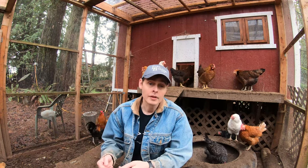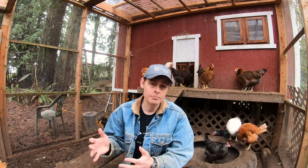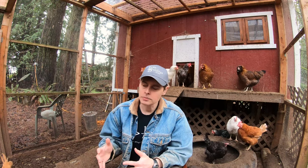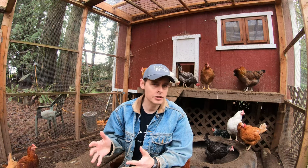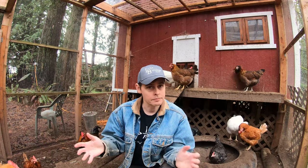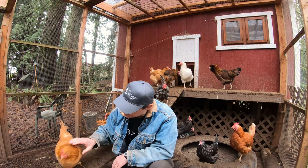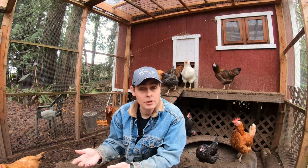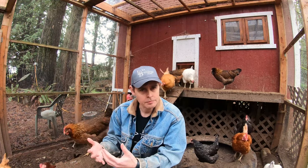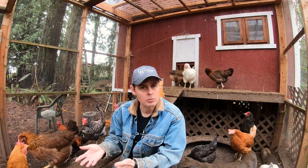Now we have a red light in our coop and that has made a big difference. We're up to about 14 eggs a day again, rather than the 8, which is a big improvement. It's just something about the red light that stimulates more egg laying while at the same time letting the chickens sleep normally at night.